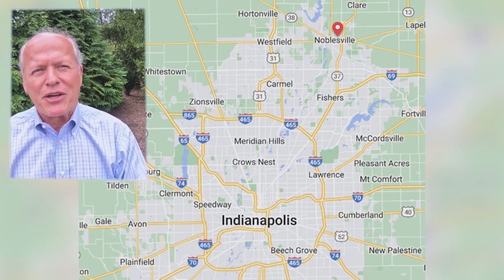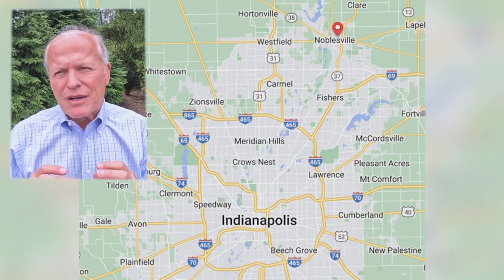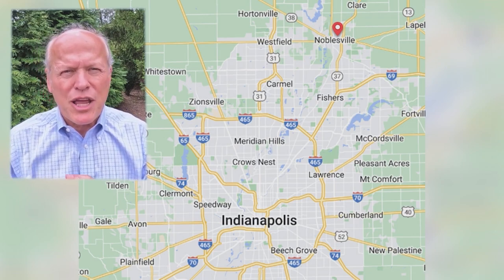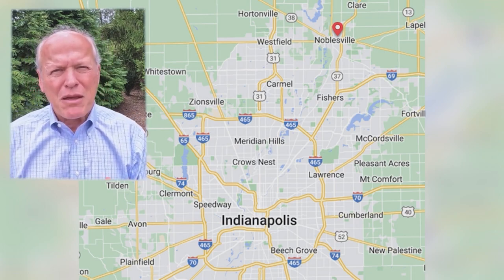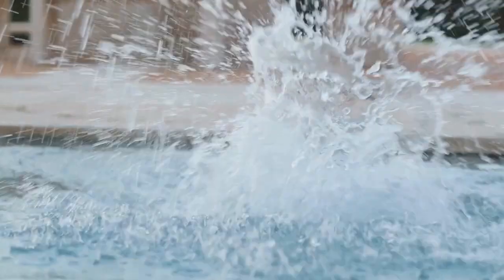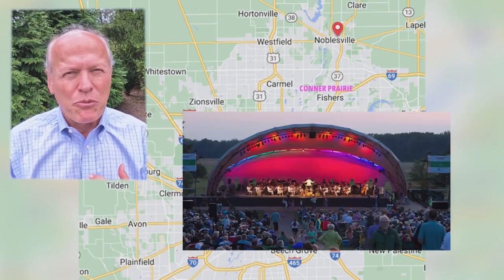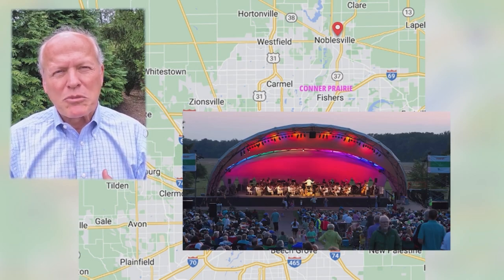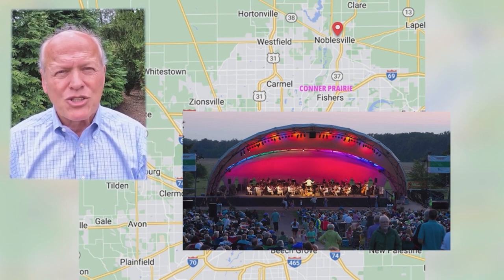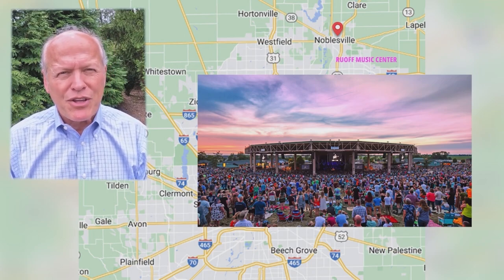There are a ton of things to do in the Noblesville area. It has a well-developed Parks and Rec department with a lot of nature trails and parks throughout the city, plus entertainment for kids like climbing walls and cheer camps. From a music perspective, Connor Prairie has 12 performances during the summer called Symphony on the Prairie, seating over 8,000 people lawn style. Or you can head out to Ruoff Music Center, the gem of all music venues in the state of Indiana.